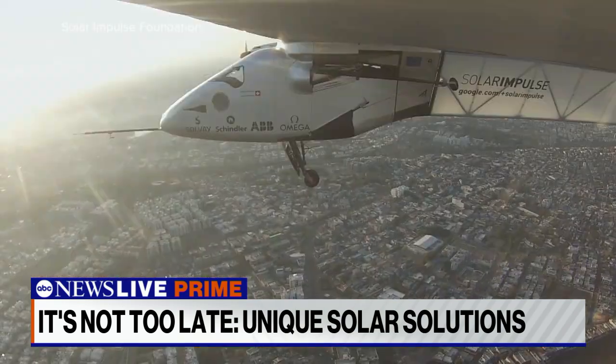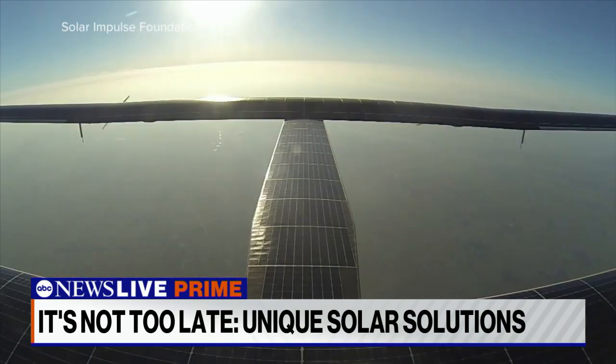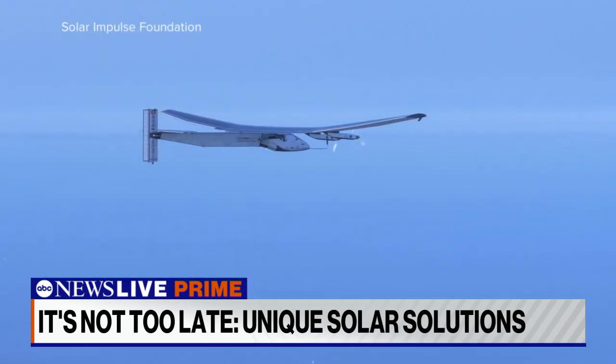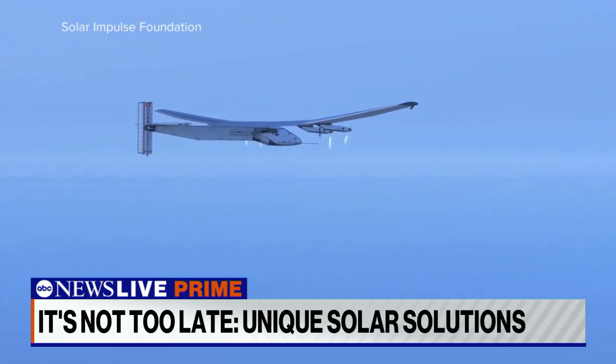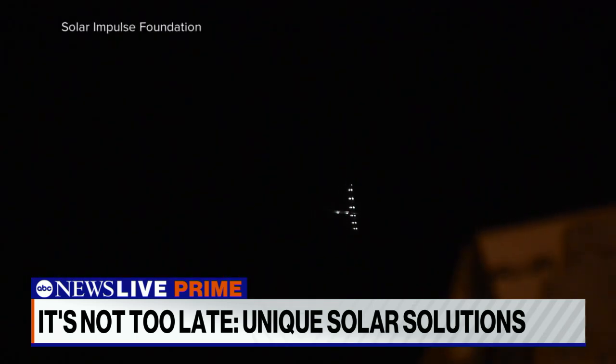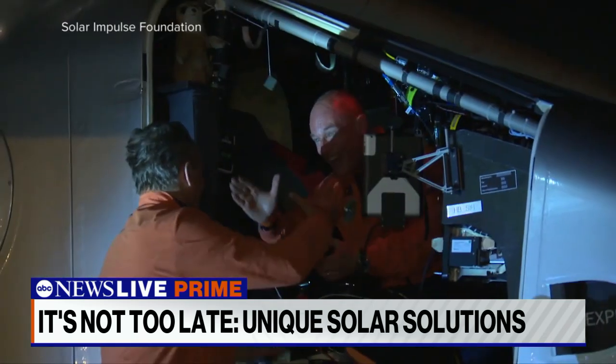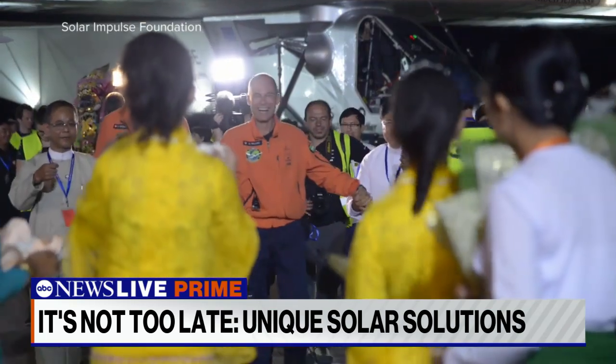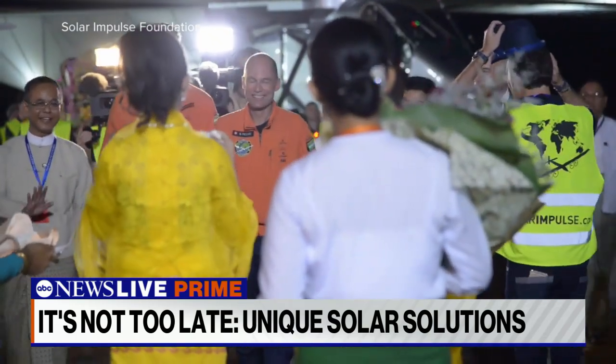Bertrand Piccard has been trying to show off the potential for solar energy for decades. In 2016, he flew around the world in a solar-powered plane — more than 26,000 miles without a drop of fuel. Bertrand wants to swarm the market with solutions to our energy challenges and prove, most importantly, that it can be profitable too.